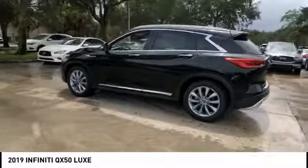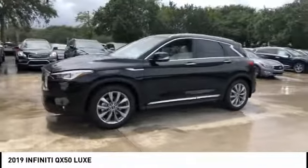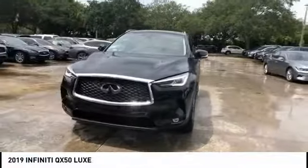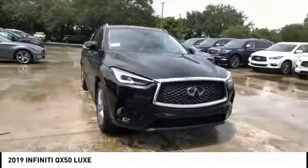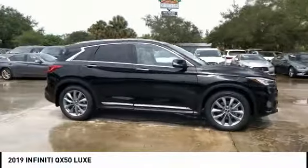You will be impressed with the QX50's agile, sports sedan-like handling. It comes with a very responsive steering and strong brakes. The QX50 offers extremely high levels of safety and luxury, all with a sleek new design.